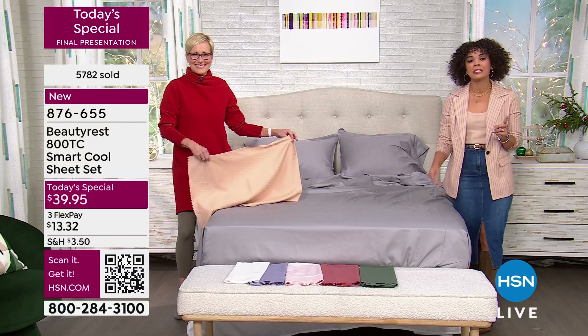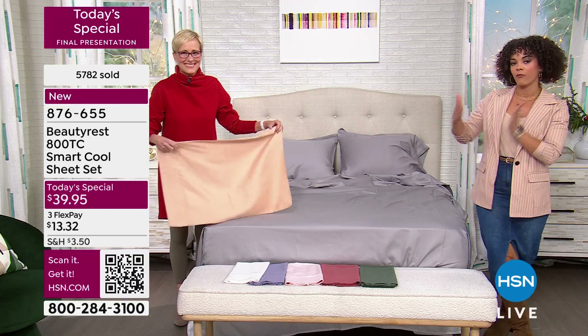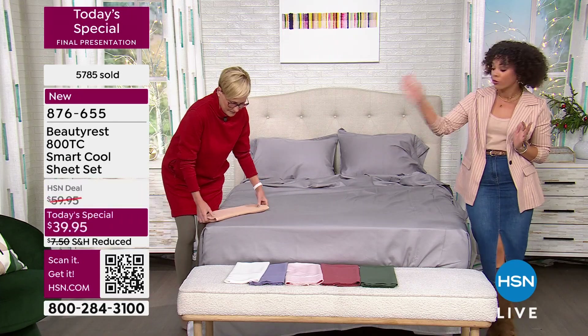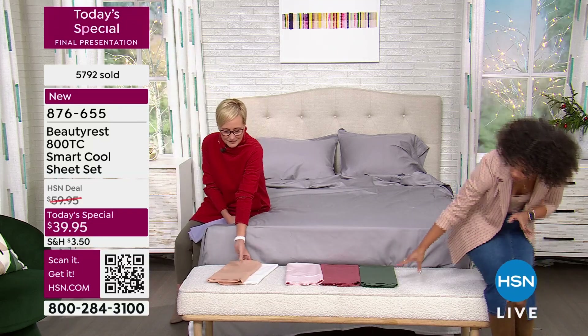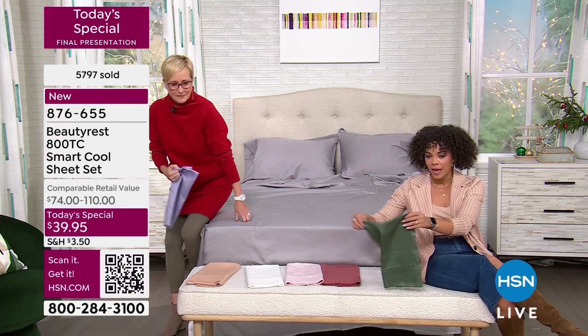200 left in that gray — lost Cal King and King, so twin, twin XL, full, and queen. We also have it available in beige, which has all sizes. If you need California king or king, we have it in beige with 400 left. And the olive is pretty much last call — three dozen left.